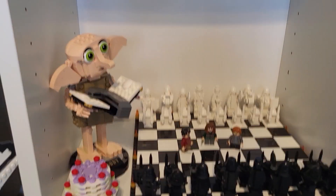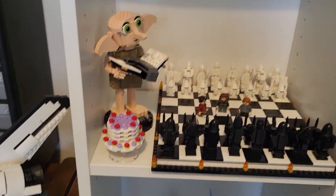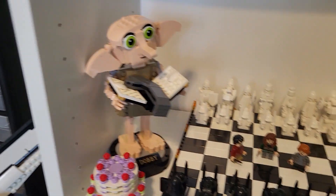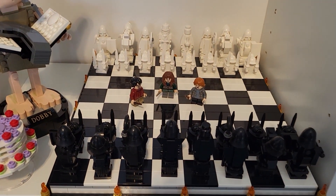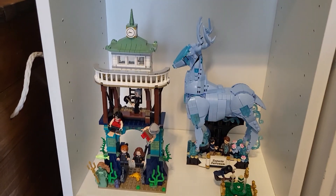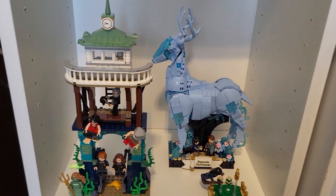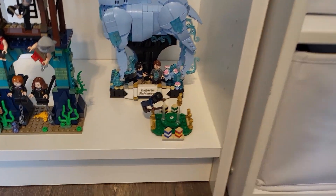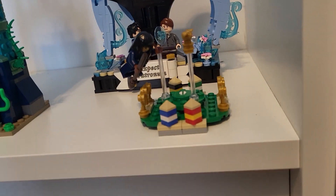Heading on down, we have Dobby with the pudding, Tom Riddle's diary, and then we've got the chess set, the Patronus, and then the second task from the Triwizard Tournament — got Fudge up there because he's one of the judges, and then a little promo with Cho Chang.